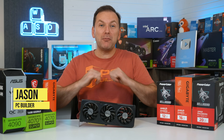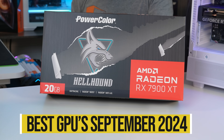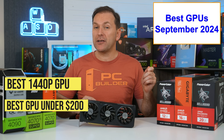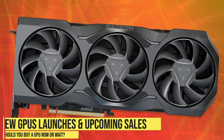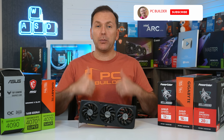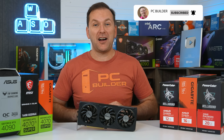Welcome back to PC Builder, I'm Jason. It's time to look at the best graphics card to buy in September 2024. We're going to cover every budget level from the best graphics card under $200 all the way up to the best 1440p graphics card and best 4K graphics card in 2024. And we'll look at upcoming graphics card launches and sales so that you can get the best value GPU in 2024. If you get value out of this video, please give it a like because it really helps out the channel, and of course subscribe for more cool PC content.